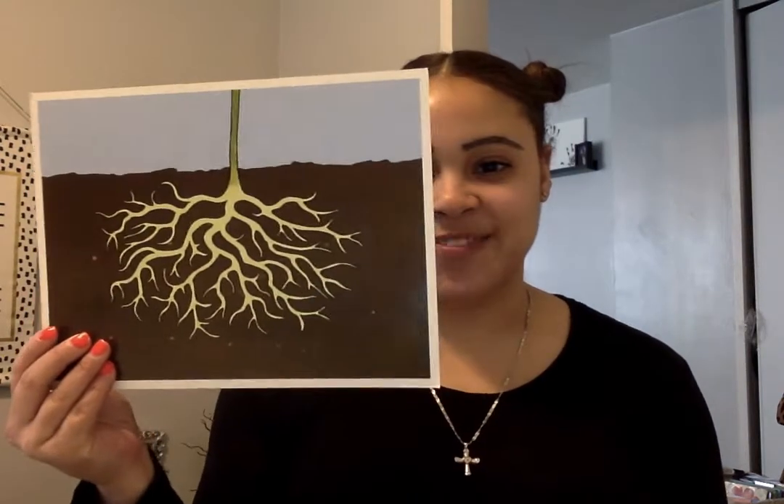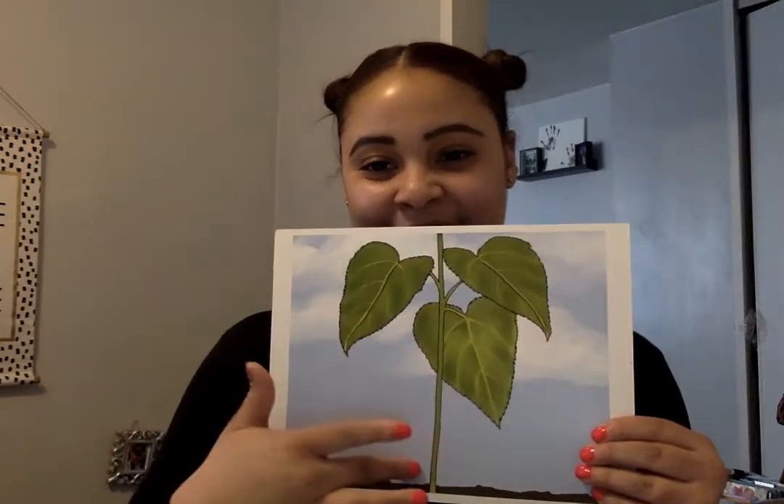Ms. Kayla's thinking. I'm thinking of the part of the plant that grows underground. What is it? The roots. Very good. I'm thinking of a part of the plant that holds it up straight and tall. What am I thinking of? The stem. Very good.